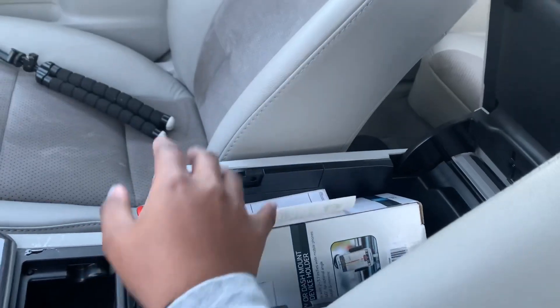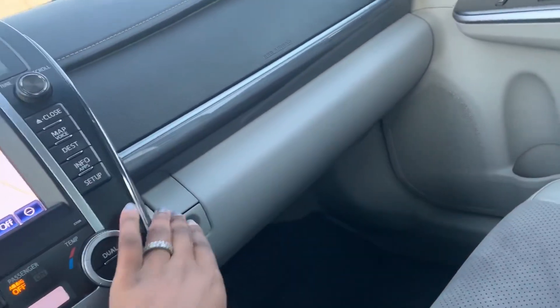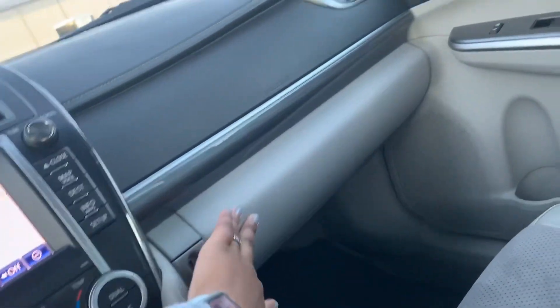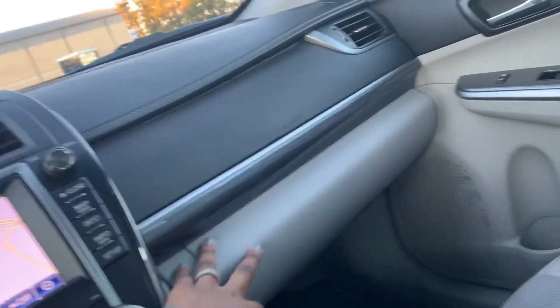Right here is your normal center compartment where you put stuff. I really just have a little box that holds my phone when I'm using GPS. And this is my glove compartment — it really just has the car information, insurance, license, and registration in there.